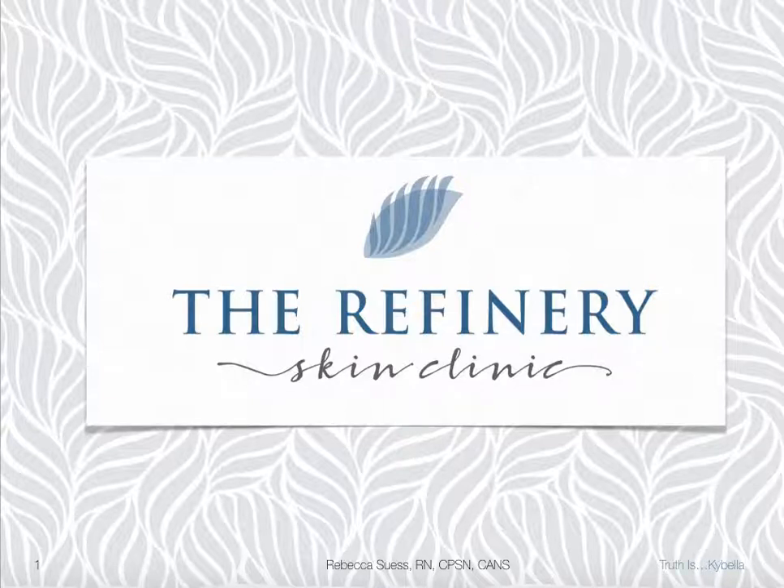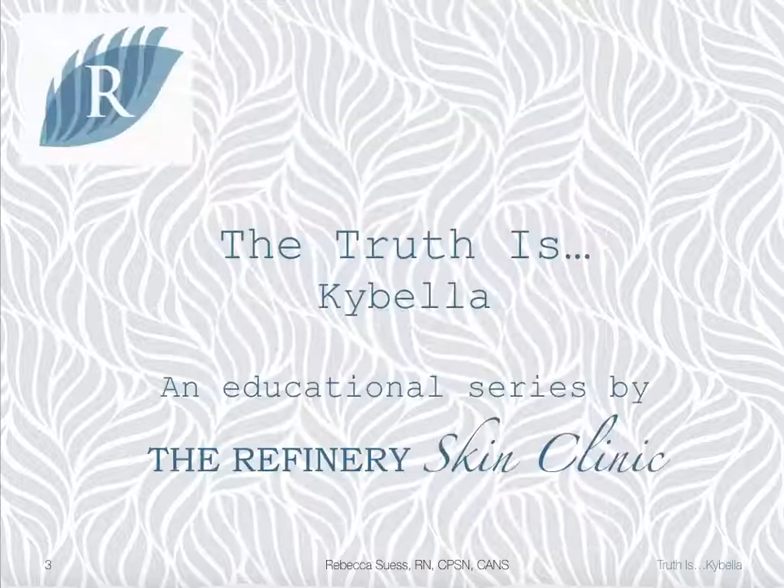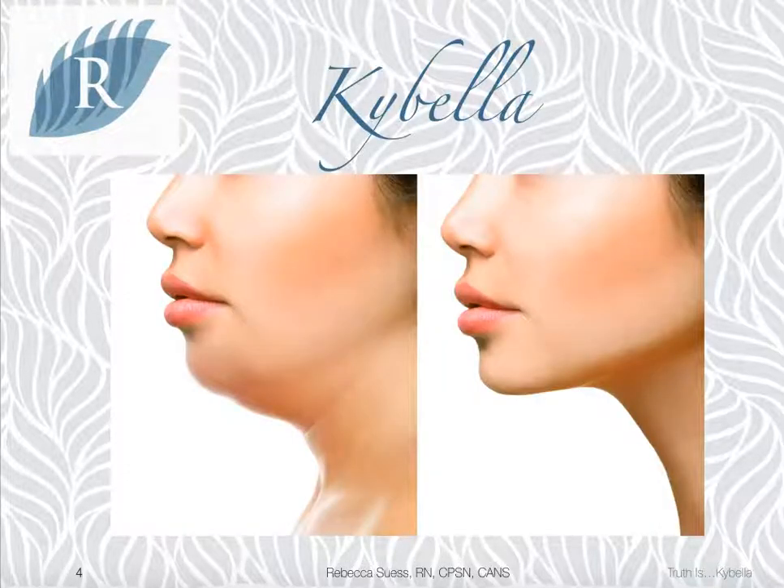Hello, and thank you for watching. My name is Rebecca Seuss. I'm a registered nurse and have been doing aesthetic injections for seven years. At the Refinery Skin Clinic, we believe in education, so we have started a year-long series entitled The Truth Is, where we break down all of the aesthetic services we perform. Today, I will be talking to you about Kybella and answering some of the most asked questions around this procedure. Let's get started.